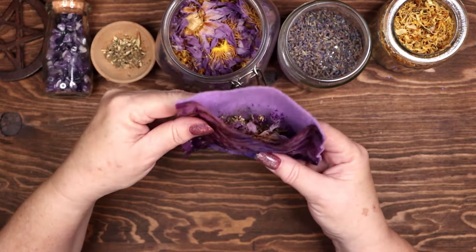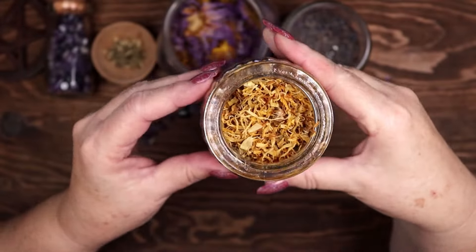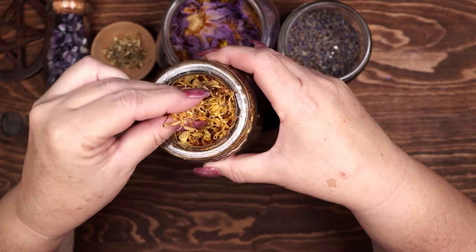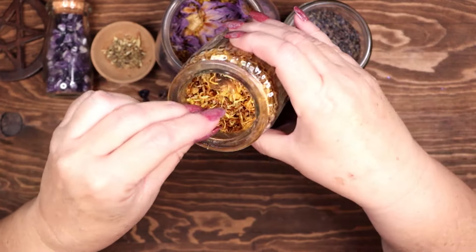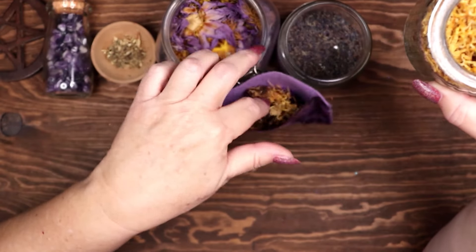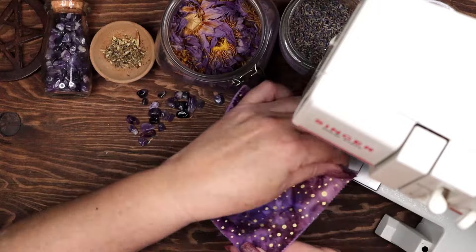I am adding calendula flowers, a plant of protection, healing, and love. Calendula is also used in divination practices to enhance psychic abilities and intuition. This flower opens the mind to receiving messages from the divine or from higher realms. Use calendula flowers in divination, prophecy, and dream magic.